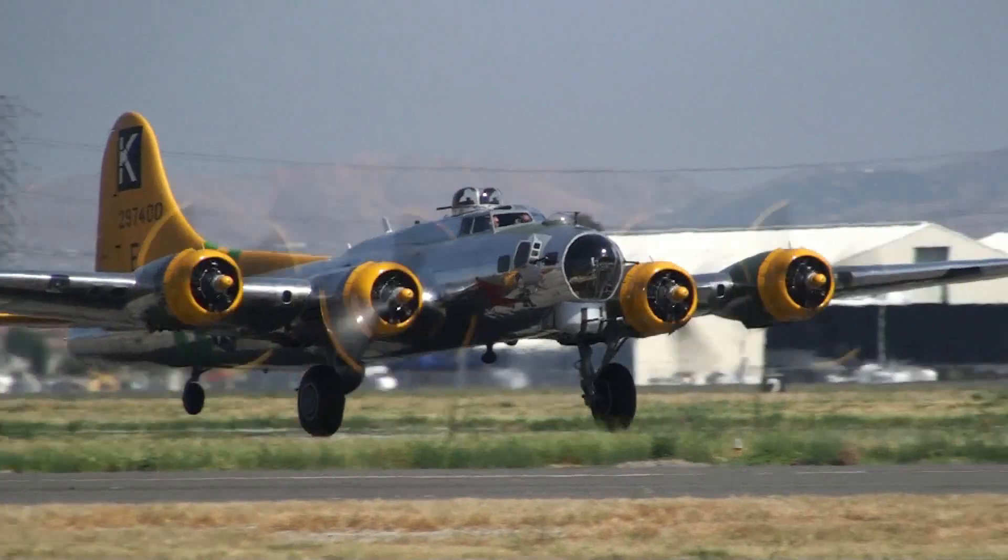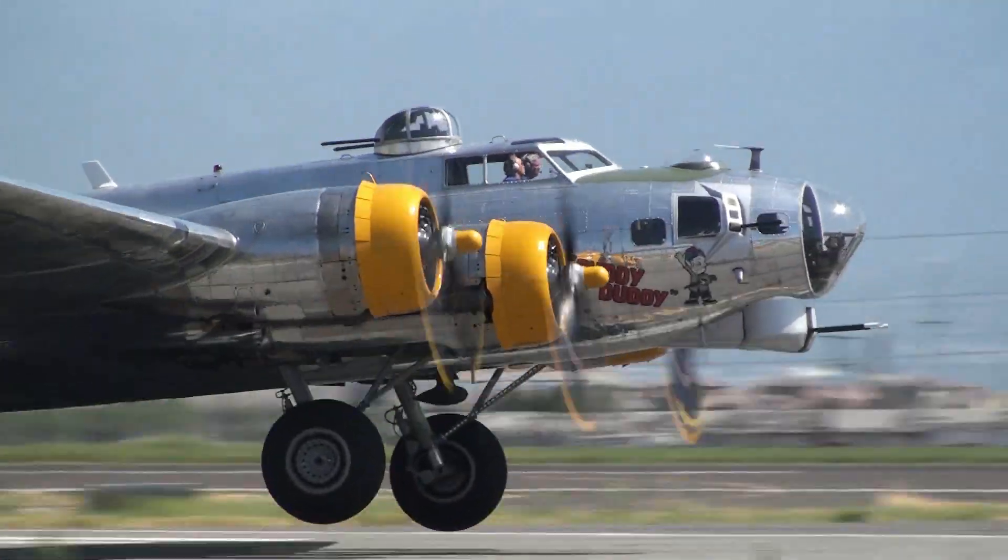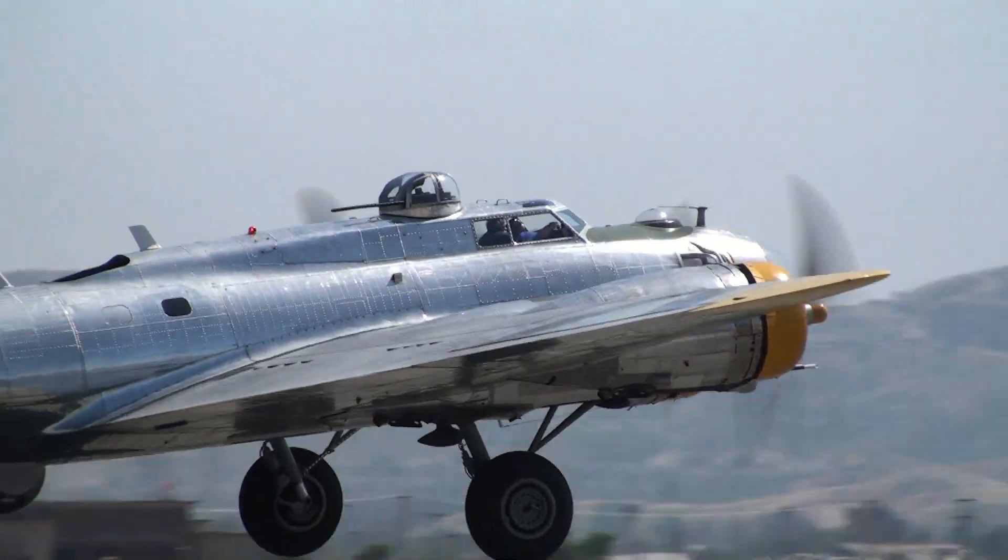There we have a B-17G taking off from the Lyon Air Museum, Orange County Airport. The airplane is called Fuddy Duddy and it's a G model.